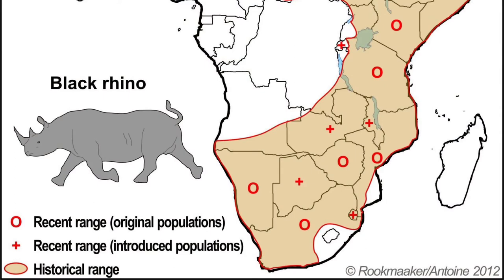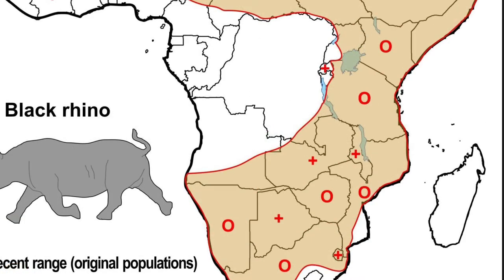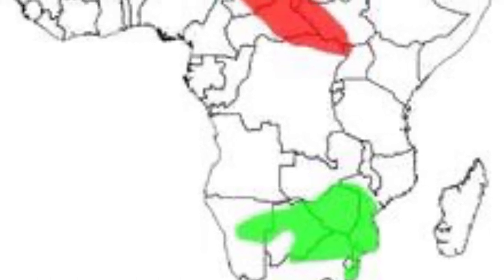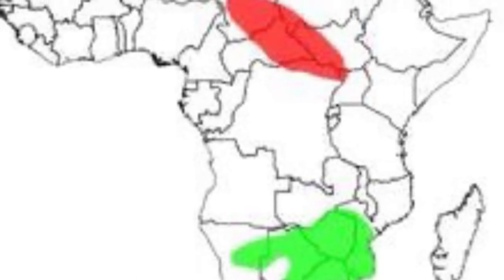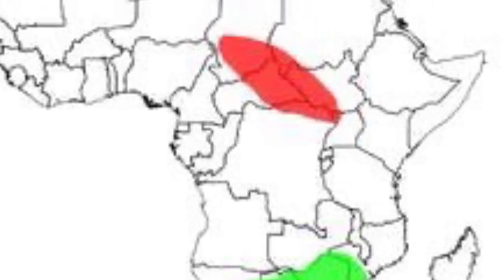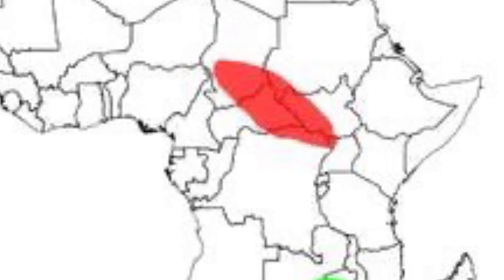While both species once inhabited throughout sub-Saharan Africa, they're now found in pockets of different parts. The black rhino is still found in South Africa, Namibia, Zimbabwe, Mozambique, Tanzania, and Kenya. It has been reintroduced into Botswana, Zambia, Malawi, and Rwanda. On the other horn, the white rhinoceros is now found only in South Africa, Namibia, Botswana, Zimbabwe, and Mozambique. It's been extirpated from its range in Central Africa and Eastern Africa.